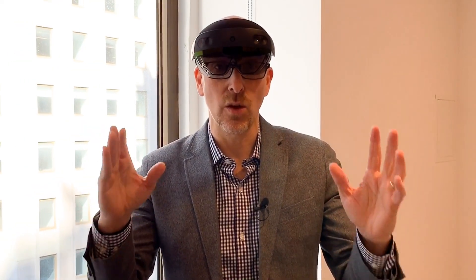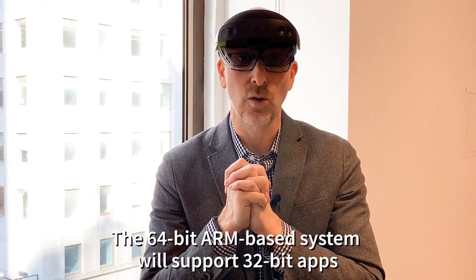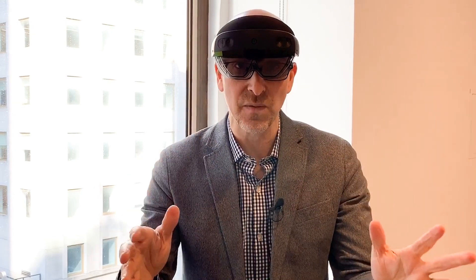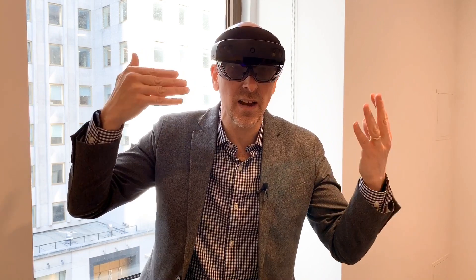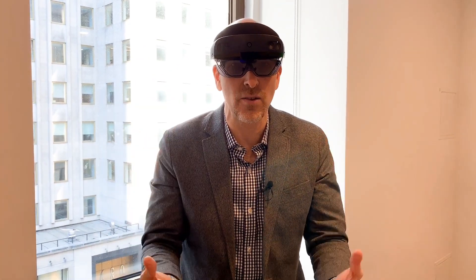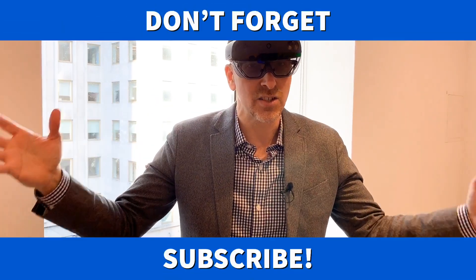The first HoloLens was built on an x86 CPU and it was 32-bit. This is built on a Qualcomm Snapdragon 850 and it is 64-bit, but it can still run 32-bit applications. I wish I could put you inside of here so you could see and experience it for yourself — it is so cool and it is so much bigger.